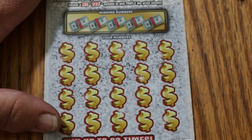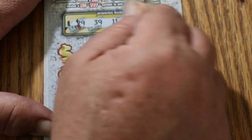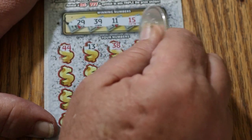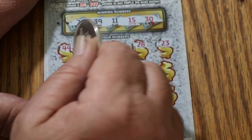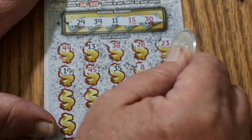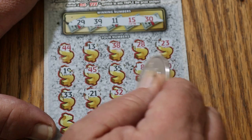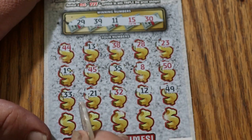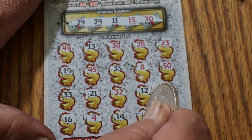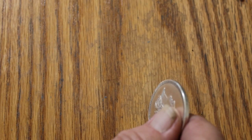Alright, ticket 36. Let's see if we can go back to back. 29, 39, 11, 15, and 30. Here we go: 9, 44, 13, 38, 28, 23, 19, 45, 35, number 8, number 50, 33, 21, 32, 12, 49 — come on ticket, running out of spaces here — 16, number 4, 14, 46, and in the corner we got 22. Nothing on that one. So the first two got half back.